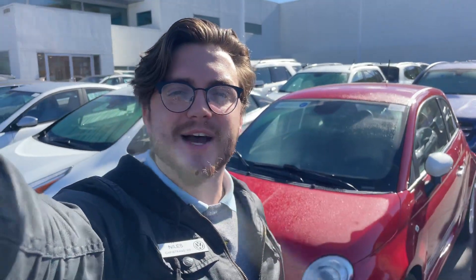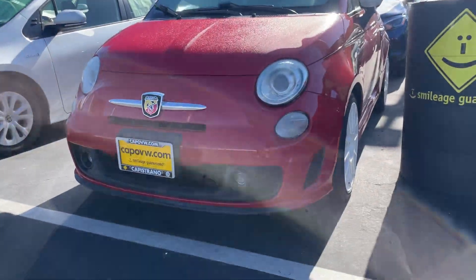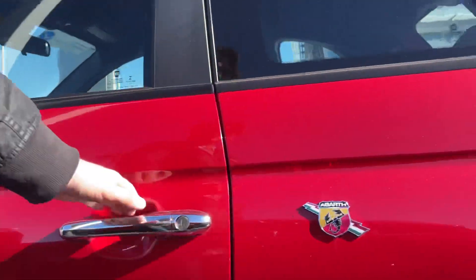Hey, good morning, Michael. It's Sherry here at Capistrano Volkswagen. I'm here in front of this gorgeous Fiat 500. Let me open it up for us.